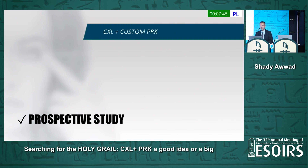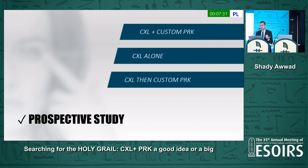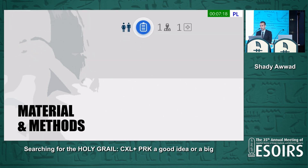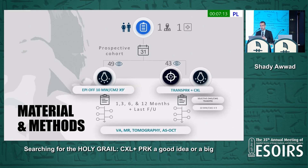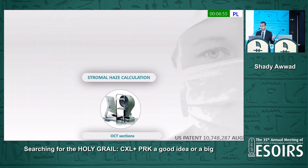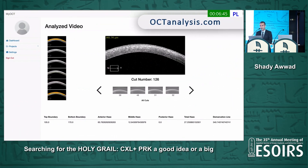After that first study, we did a second study looking at cross-linking with custom PRK and no mitomycin C, as opposed to cross-linking alone, assessing haze using AI-based software. We also looked at cross-linking then sequential PRK, but we don't have enough patients in that category yet, so I'll concentrate on the two main groups. It's a prospective study using accelerated cross-linking at 10 milliwatt per centimeter squared — nine minutes in total — with follow-up at one, three, six, and twelve months. OCT images were obtained at every visit and analyzed using the same cloud-based AI software, now available as a beta version on OCT Analysis and soon on Zeiss devices.